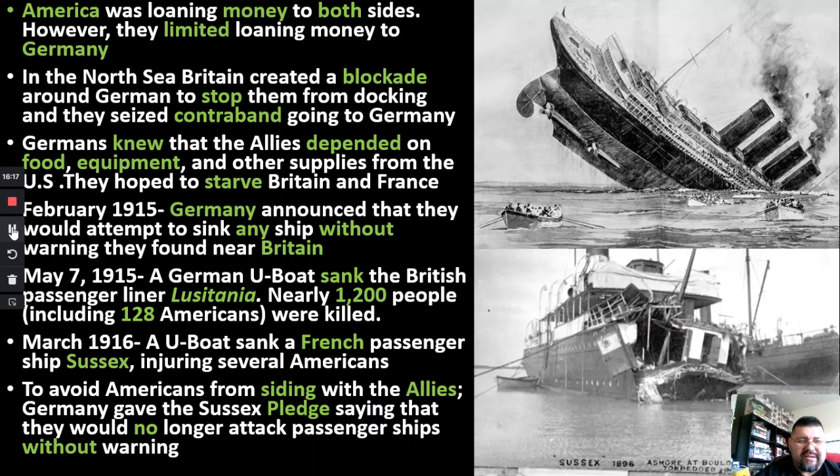So Germany's plan was to surround Britain and France. In February 1915, they let everyone know — if you bring a ship towards Britain or France, we're going to sink you. This is your warning. Don't expect any warning when you're out at sea. Stay away from these two countries.